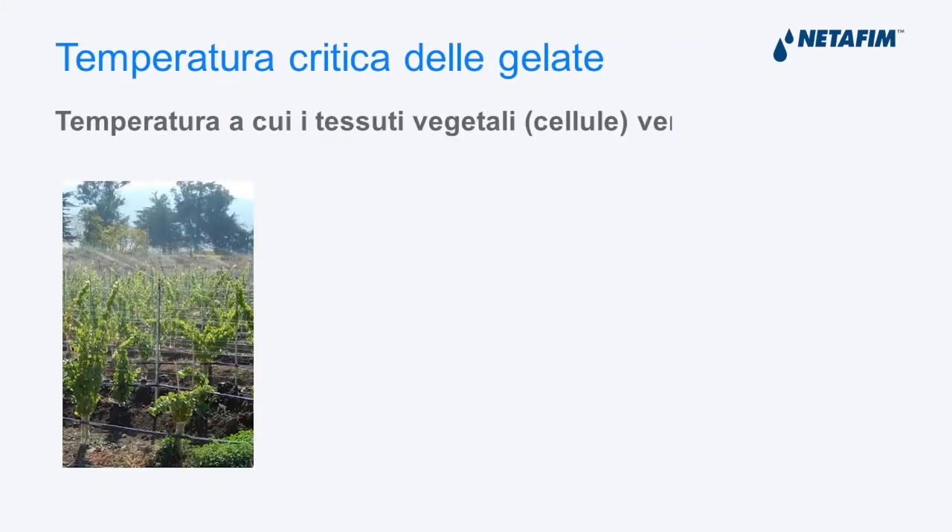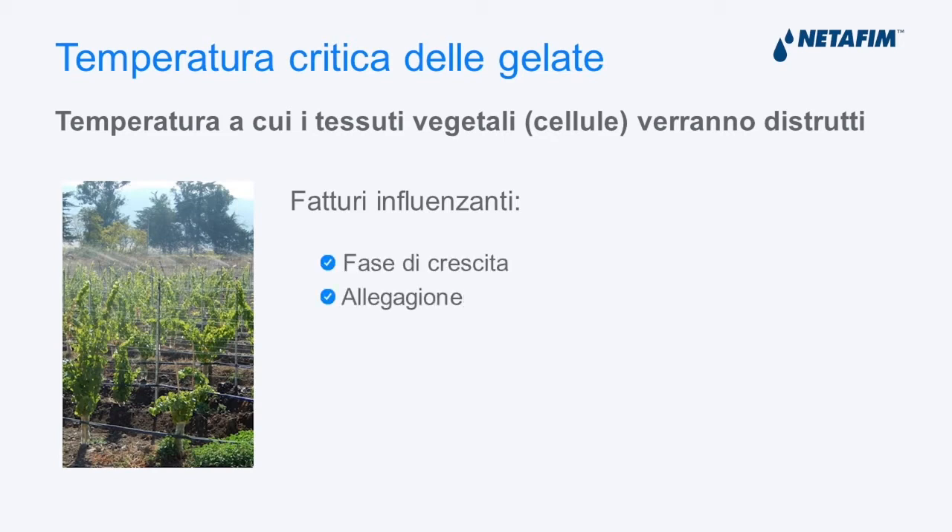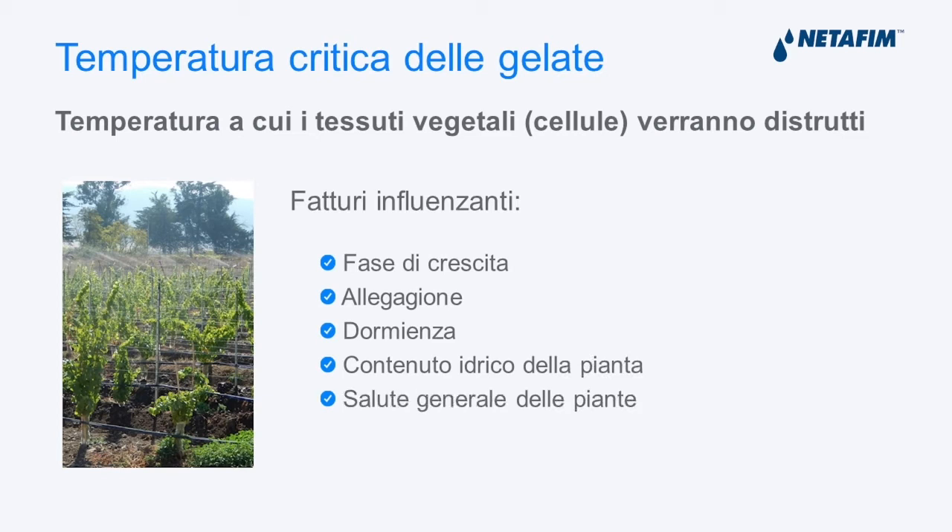What's the critical temperature? It is the temperature each plant is sensitive to based on the phase it is going through — its phenology. When the buds open up and the vegetable tissues become richer in water, the plant becomes more sensitive, even if the temperature is not very much below zero — minus one, minus two. The factors affecting critical temperature include the growth phase, the phenological phase such as fruit setting, whether the plant is dormant or not, its water content, and the overall health status of the plant. A robust, sturdy plant is less sensitive, and having warm winters means plants tend to have an earlier vegetative phase.